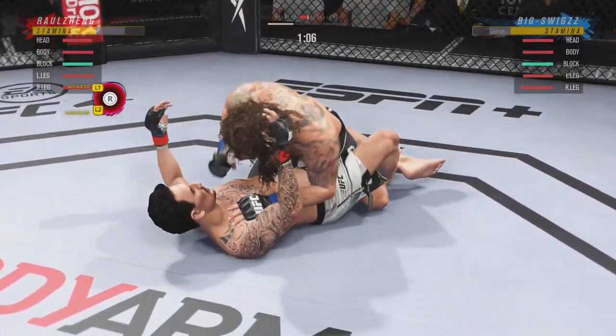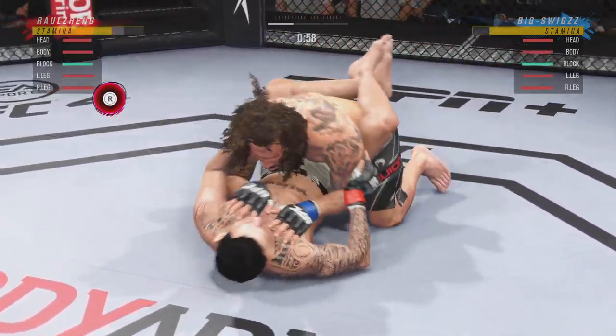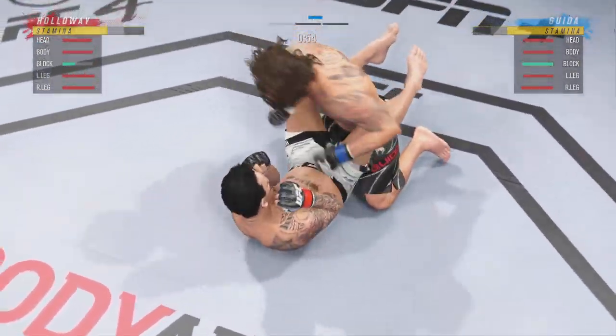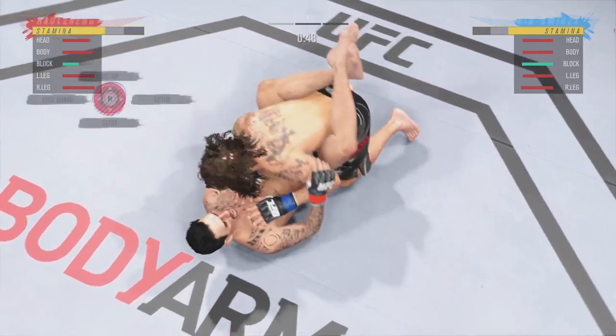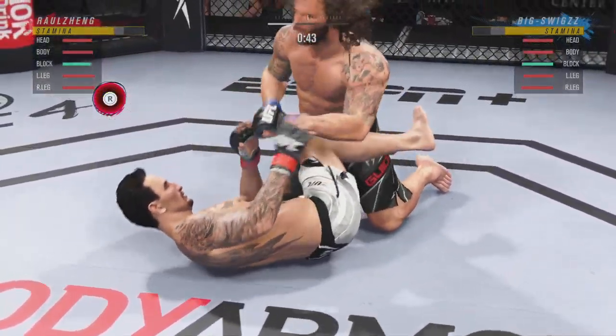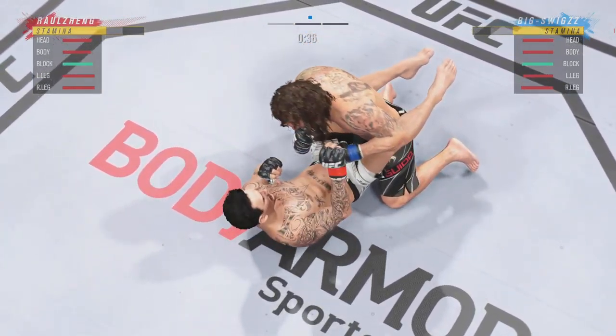The bottom fighter is maybe looking to hip escape. He's more than content to work off of his back, where he has been a magician in his UFC career. He postures up there and gains some valuable separation.